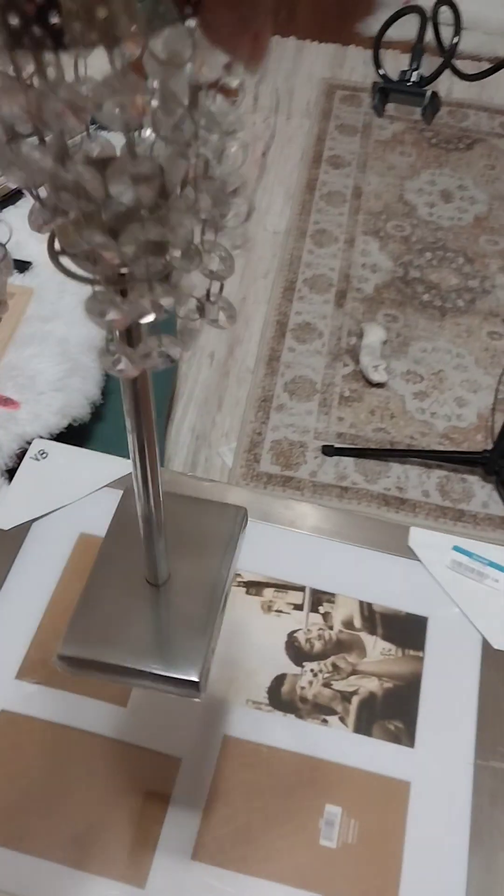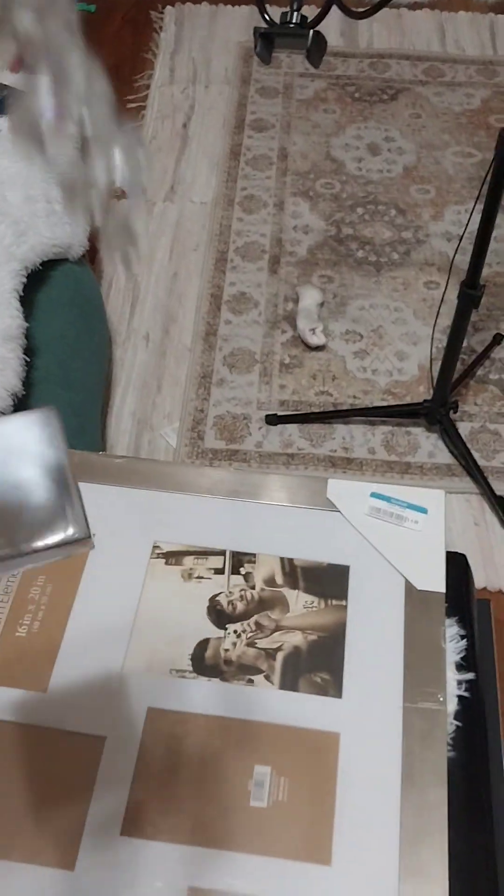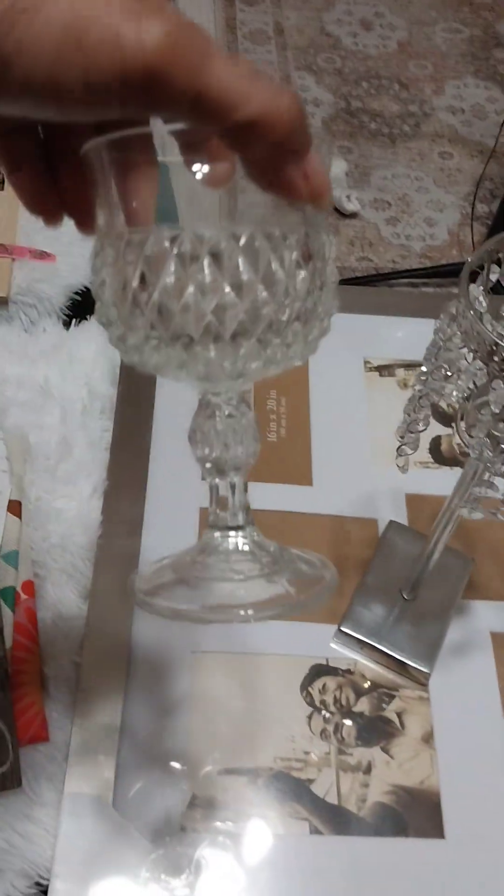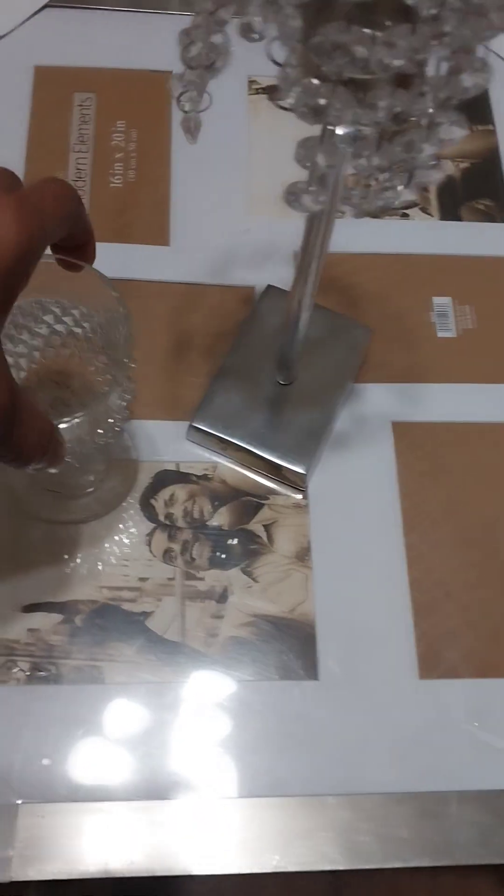I found this little thing — it was two ninety-nine — just needs a little cleaning and a little love. I also found these in Sheridan at the flea market; they were a dollar a piece to go with the table.